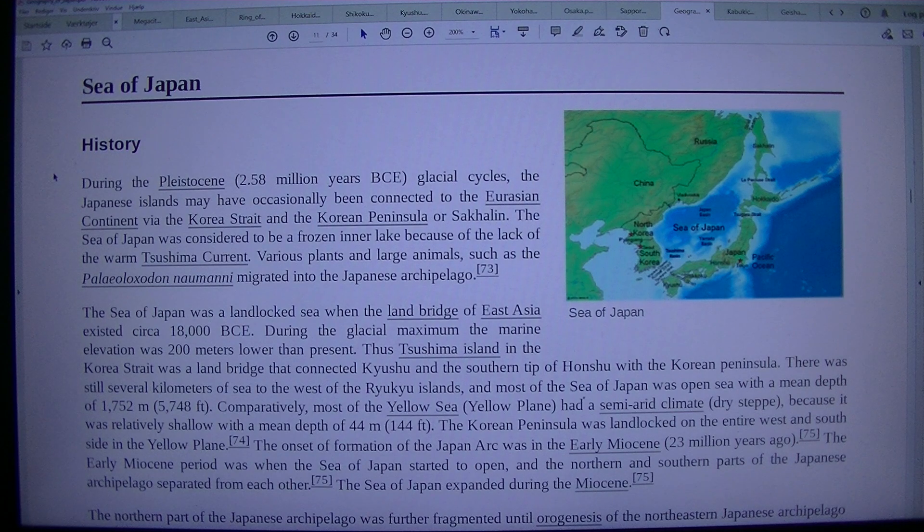The Sea of Japan was a landlocked sea when the land bridge of East Asia existed circa 18,000 BCE. During the glacial maximum the marine elevation was 200 meters lower than present. Tsushima Island in the Korea Strait was a land bridge that connected Kyushu and the southern tip of Honshu with the Korean Peninsula. Most of the Sea of Japan was open sea with a mean depth of 1,752 m, while most of the Yellow Sea had a semi-arid climate because it was relatively shallow with a mean depth of 44 m.